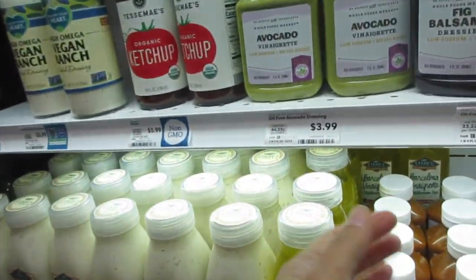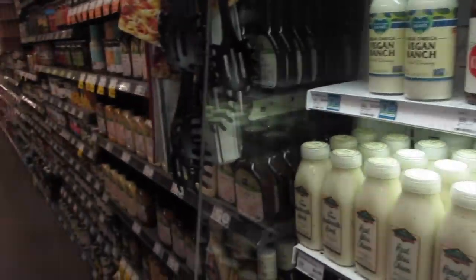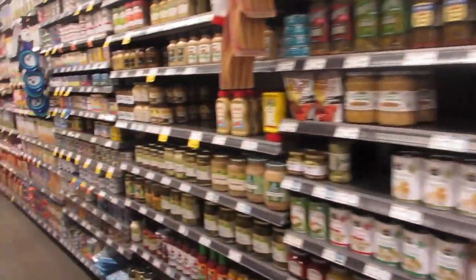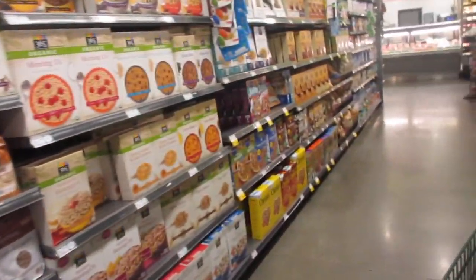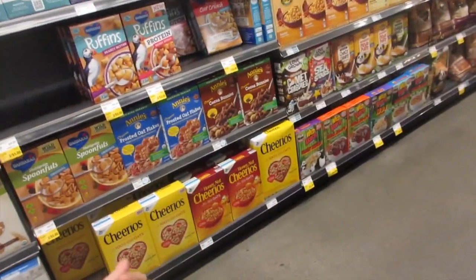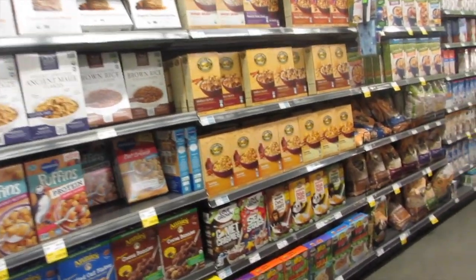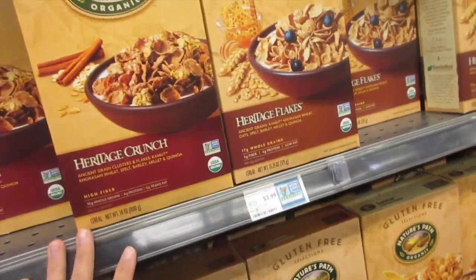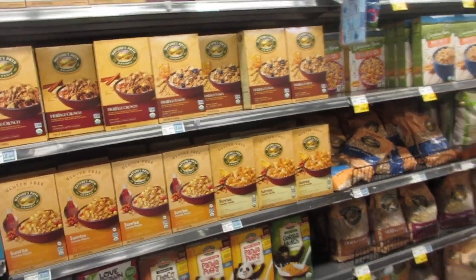From the looks of it, it seems like something I would buy for my family and it doesn't seem that much higher in price. Avocado vinaigrette $3.99, balsamic — items my grocery store doesn't normally carry. You've got dressings, pastas, oats, cereals. Their cereal section seems to be mostly healthy options.